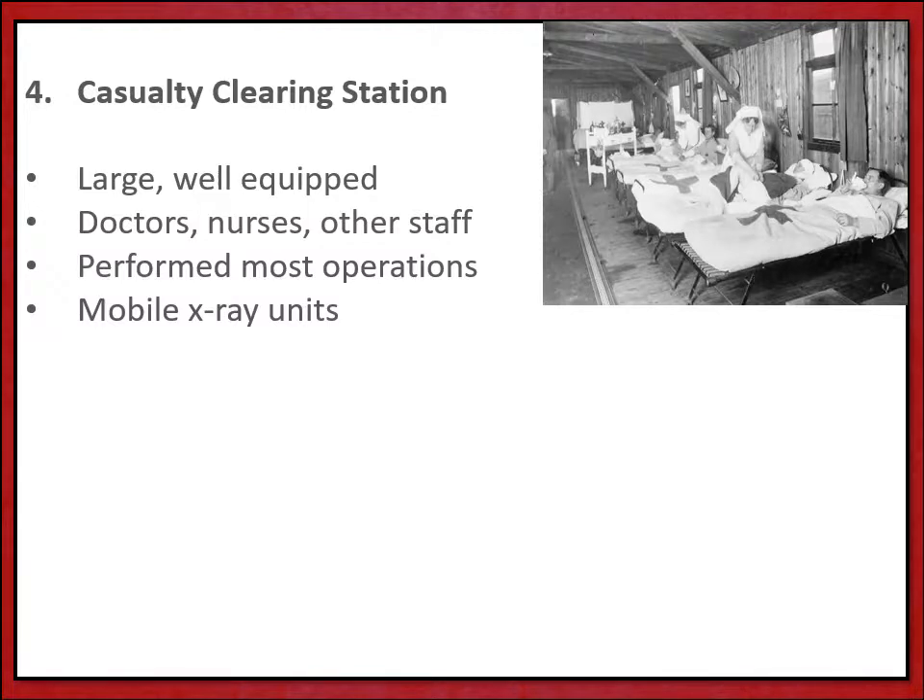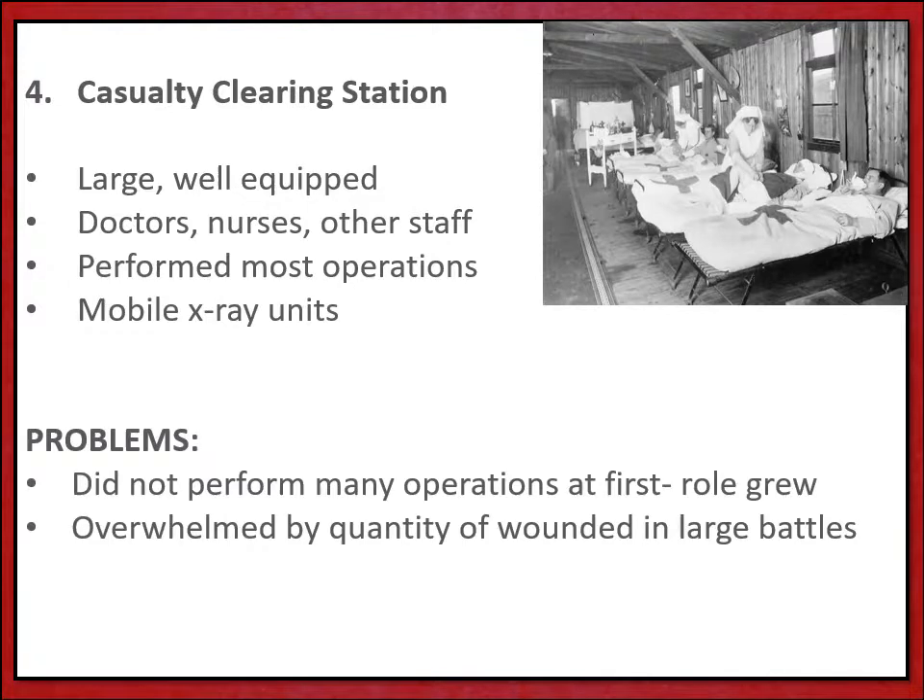Casualty clearing stations were often housed in more permanent locations. They were large and well equipped, with specialist doctors, nurses and other technicians. Casualty clearing stations could perform most operations and as the war went on could also house x-ray units.